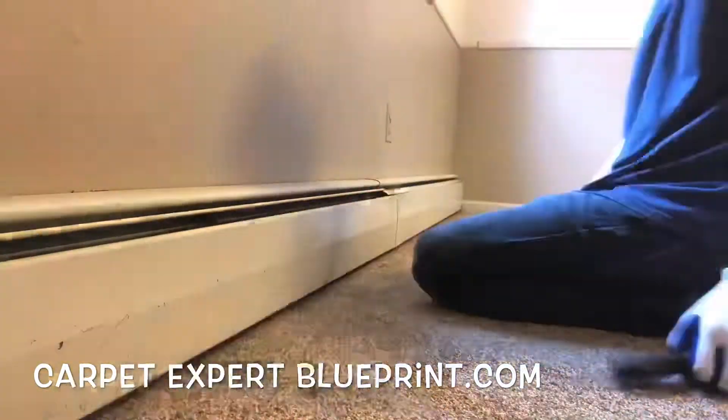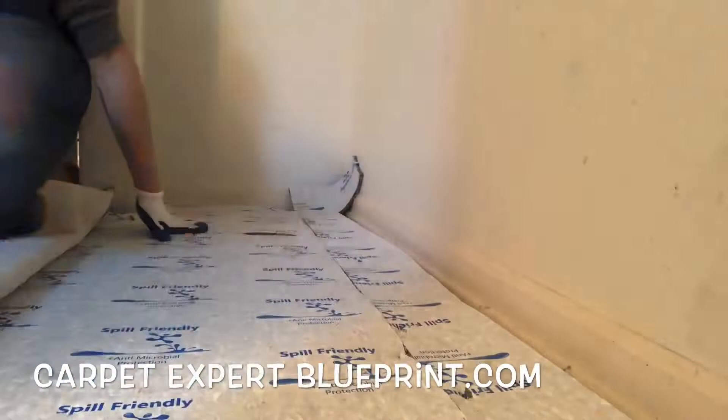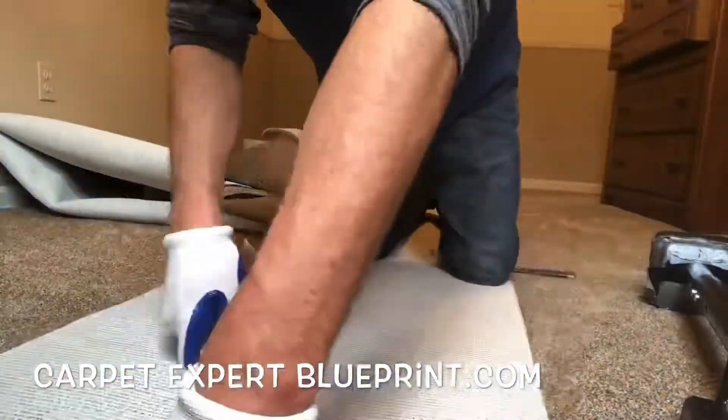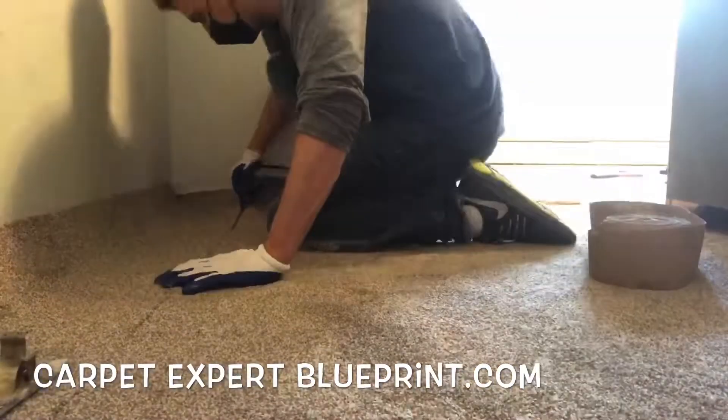The key is to take your time trimming — go slow. Cut a section, tuck it. If it looks phenomenal, continue that process. If it looks like hot garbage, you know you did it wrong and need to tweak your approach. That's all there is to it. Now we've got another closet seam we're slopping and popping together here.